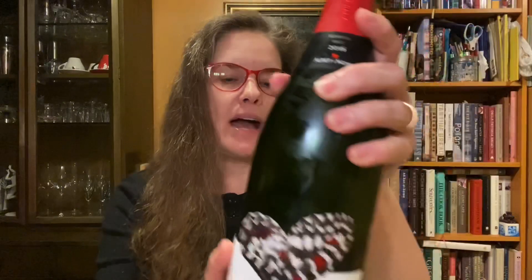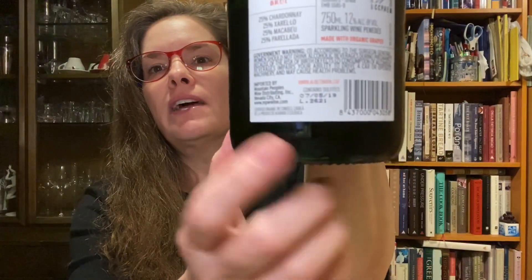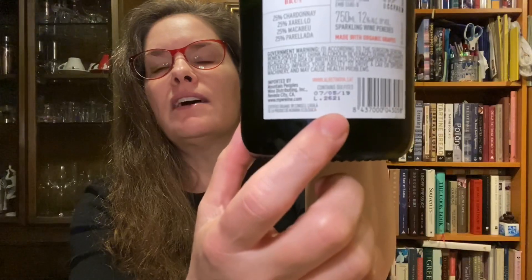The wine rests on its lees in the bottle for a little more than 18 months. What I really love is the disgorgement date is on the back of the bottle — right there, that's the disgorgement date. This was disgorged July 5th of 2019, and that really gives you a sense of the vintage, how long it was aged in the bottle, and all of that.